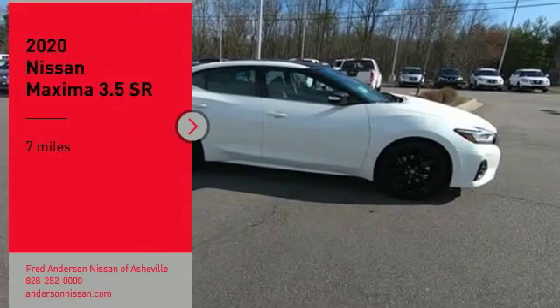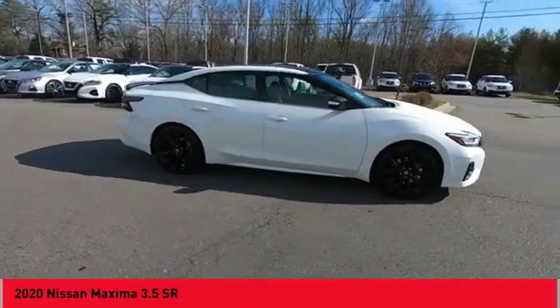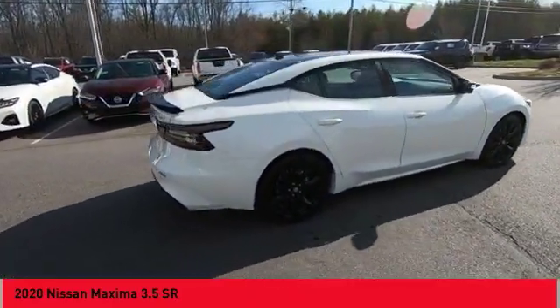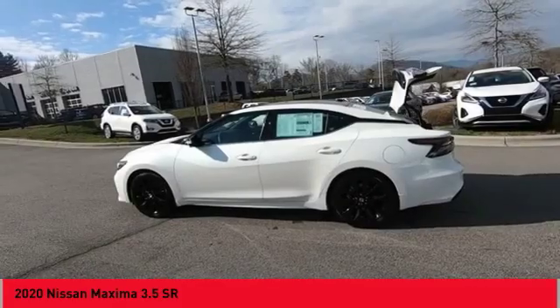Make a great choice today with the 2020 Maxima. Maxima offers elegance with an edge. The spacious interior provides refined comfort for up to five passengers. Advanced technologies such as Nissan Intelligent Key and Push Button Ignition offer convenience and control.